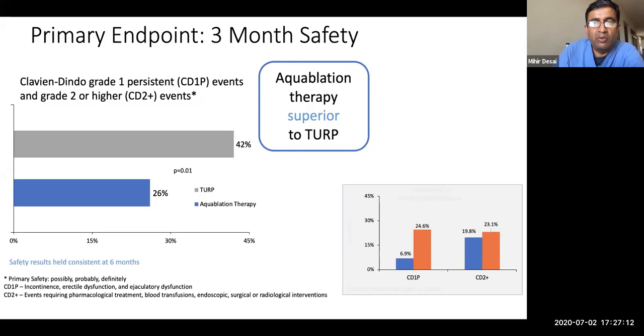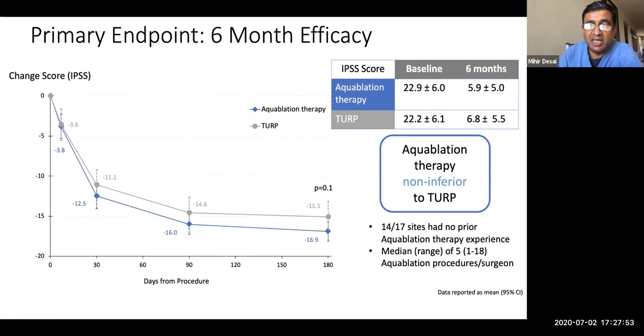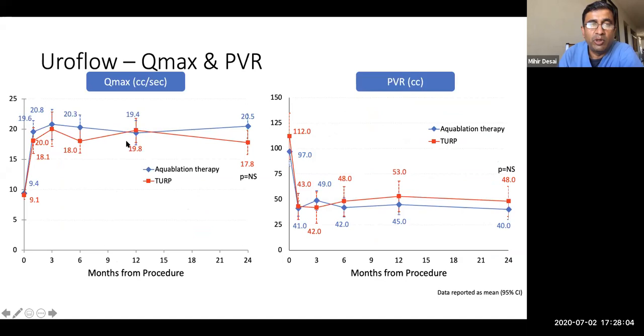Even though the volume restriction was 30 to 80 grams — because we didn't want the study to be favorable toward aquablation since TURP is not considered standard above 80 grams — it gives important insights into this technique for larger glands. Baseline IPSS scores, percent median lobes, and peak flow rates were comparable between groups. The primary safety endpoint at three months using Clavien-Dindo criteria showed aquablation therapy was actually superior to TURP for overall events. The primary efficacy endpoint — six-month IPSS score reduction — found aquablation non-inferior to TURP for the entire cohort.